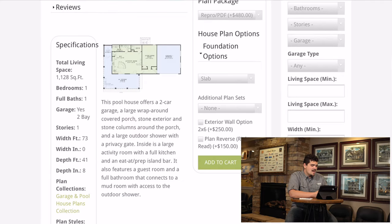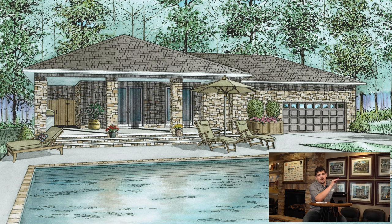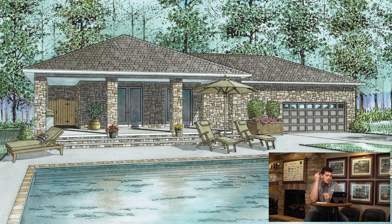This pool house has a total living space of 1,128 square feet — that's a pool house! It has one bedroom, one full bath, and it is only one story. Let's check out the exterior. First things first, this exterior is covered in stone — it's beautiful. When I saw this for the first time I thought it was a home, it completely threw me off guard. And there's a garage door — a garage door with a pool house!